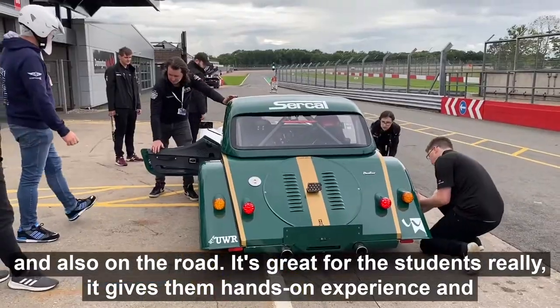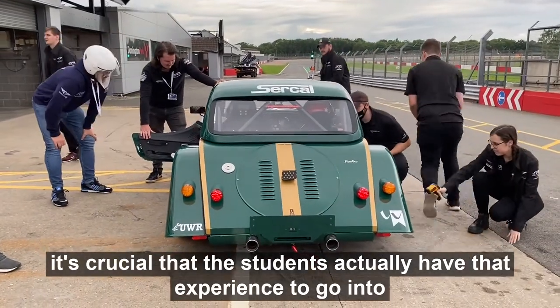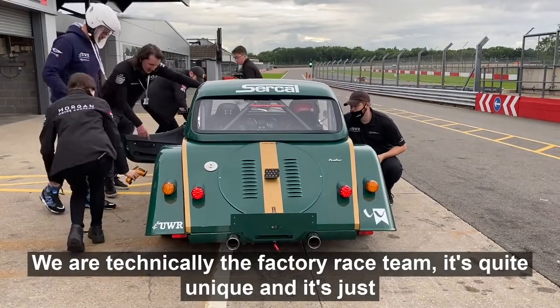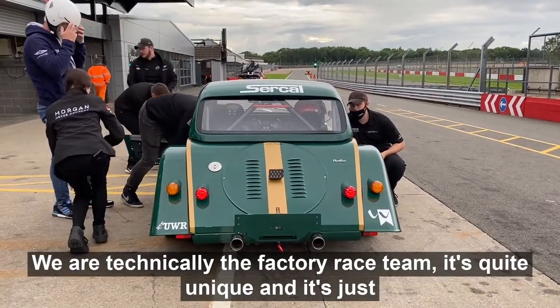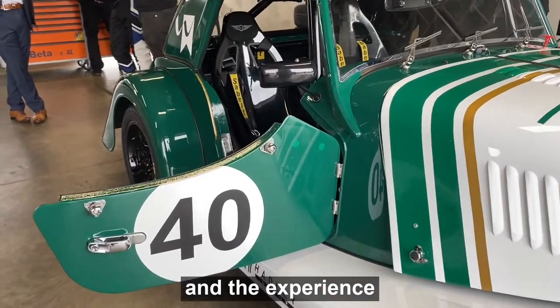It's great for the students really — it gives them hands-on experience and it's crucial that they actually have that experience to go into industry. We are technically the factory race team, which is quite unique, and it's just amazing the opportunities that we have on the development side and the experience it gives into jobs.